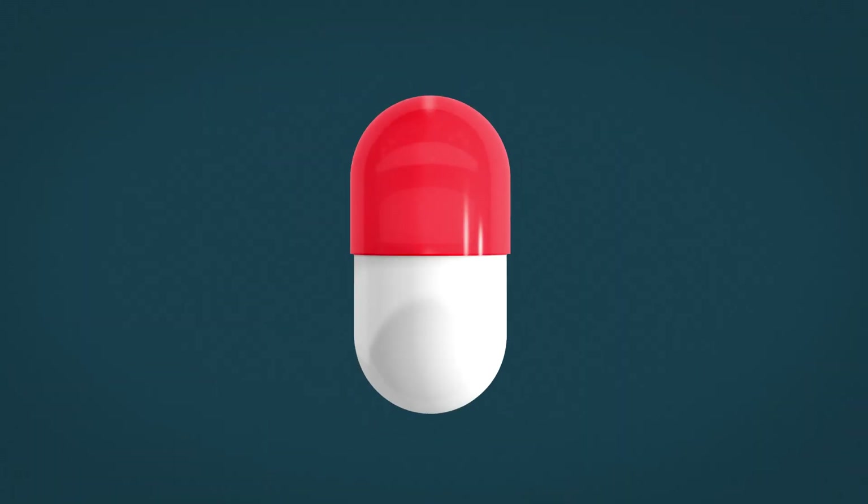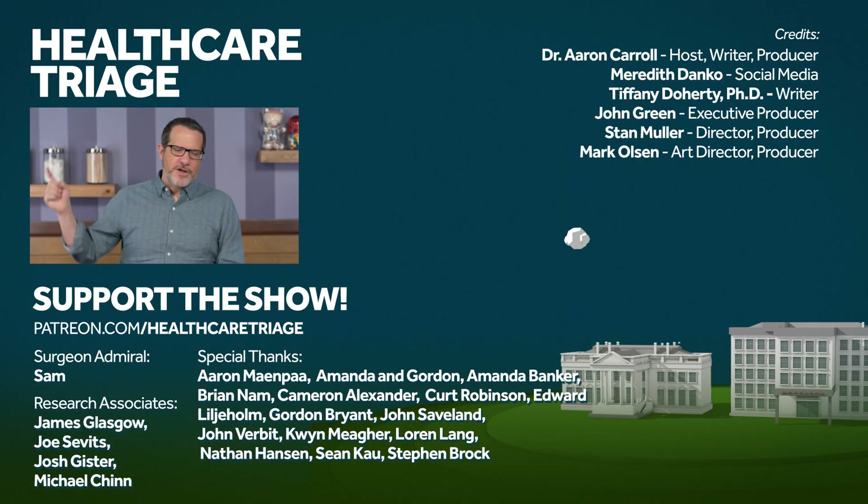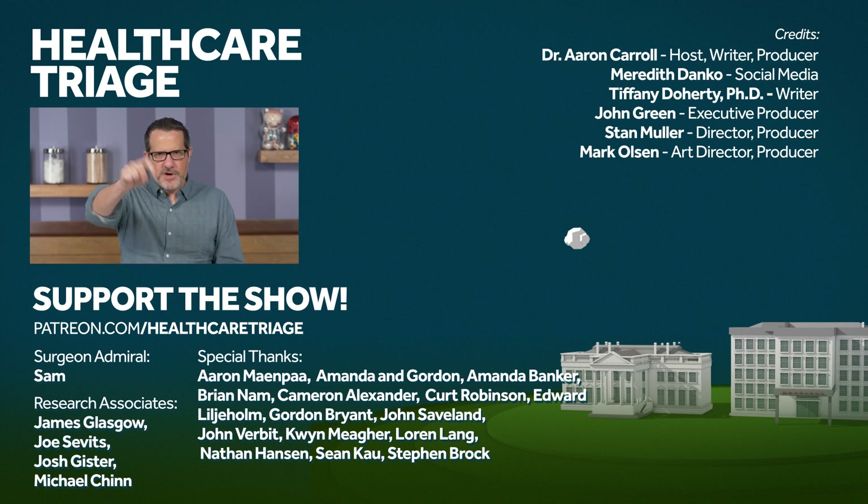We hope you'll join us. Go check out the playlist and subscribe to the channel so you miss nothing. We'd also appreciate it if you go to patreon.com/healthcaretriage and help support the show. I'd like to especially thank our research associates James Glasgow, Joe Savage, Josh Gister, and Michael Chen, and of course our Surgeon Admiral Sam.